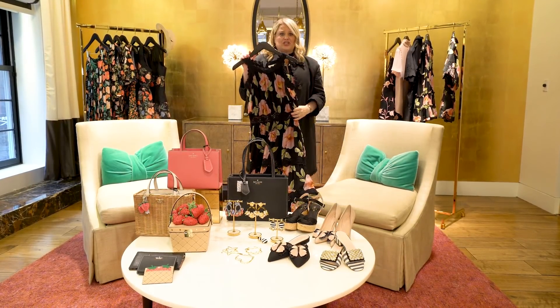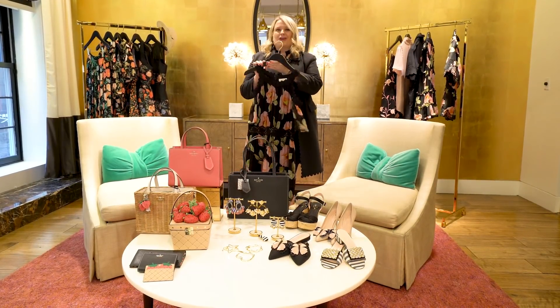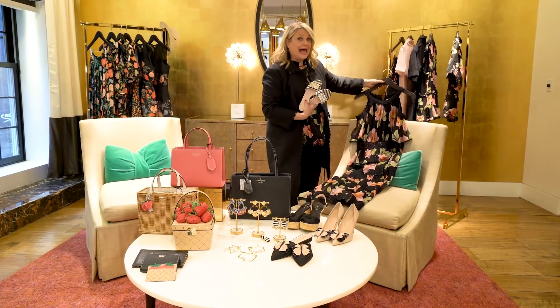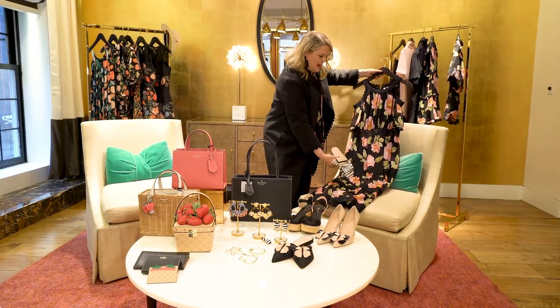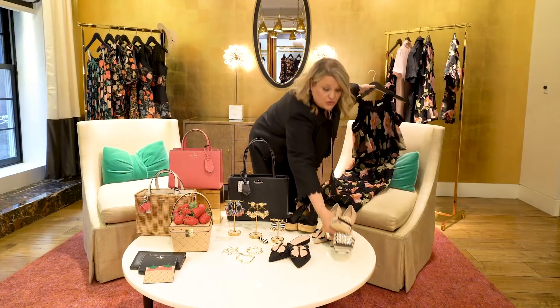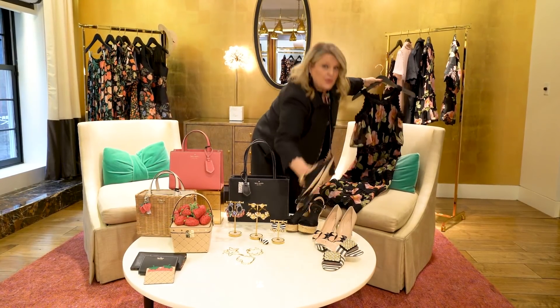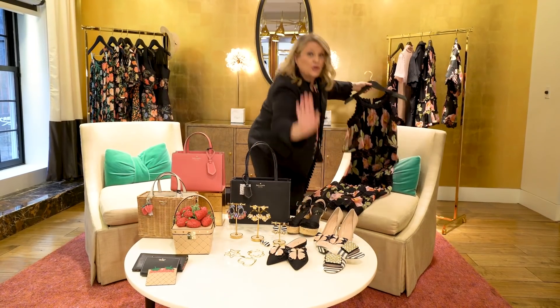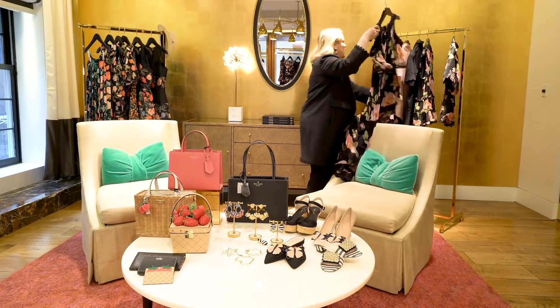It really just fits so beautifully and hits the leg in just the perfect place — so good for occasions. But you can also make it super casual by adding the shoe that I was telling you about. Look how fantastic that looks with the print and the shoe, and it also looks great with our little butterfly. Okay, couldn't pass that up — had to bring the shoes in there and show you how great it looked.